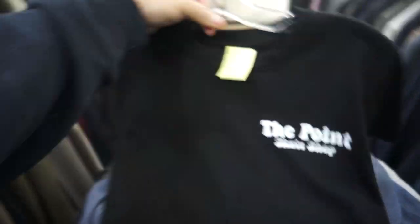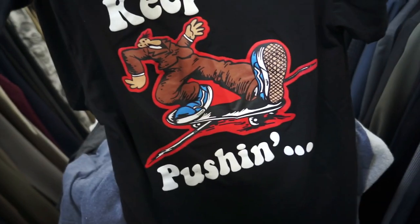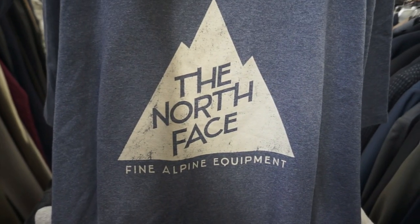Found this The Point Skate Shop tee — I guess it's a local skate shop here in Dallas. 'Keep on pushing.' I like their logo. North Face tee for $2.99, size 2XL. Nothing crazy, just your little mountain logo.